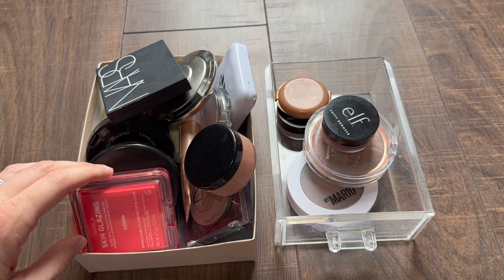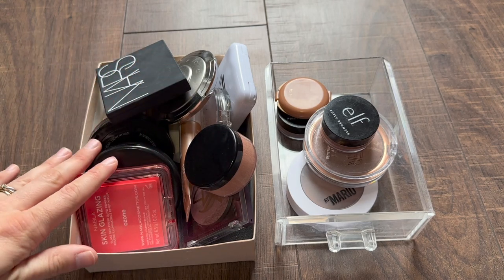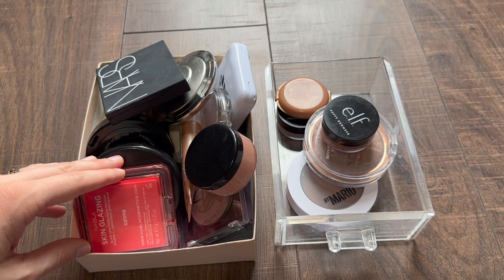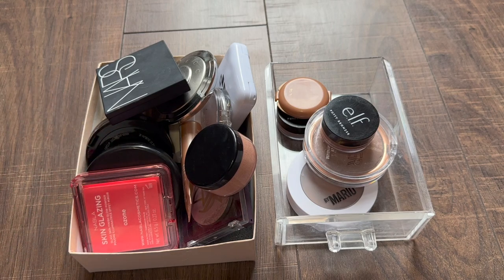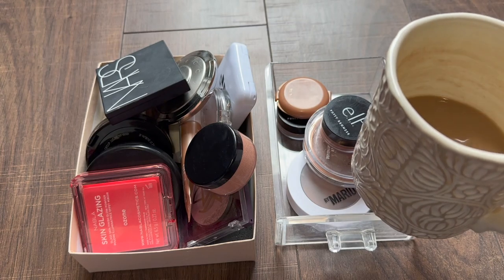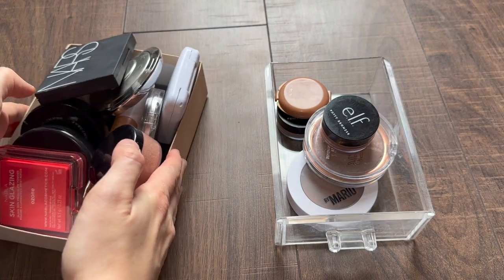I would still say I have a curated collection. Maybe the highlighters are getting a little out of control, but especially bronzers, I would still say are pretty curated. But I'm excited to talk about these formulas and why they are so good. Let's start with bronzers — we'll move these highlighters to the side.